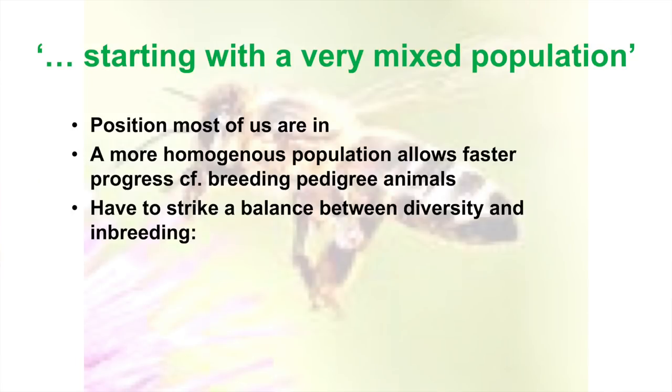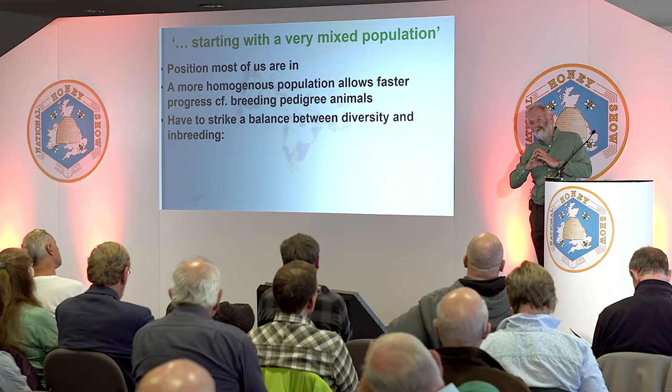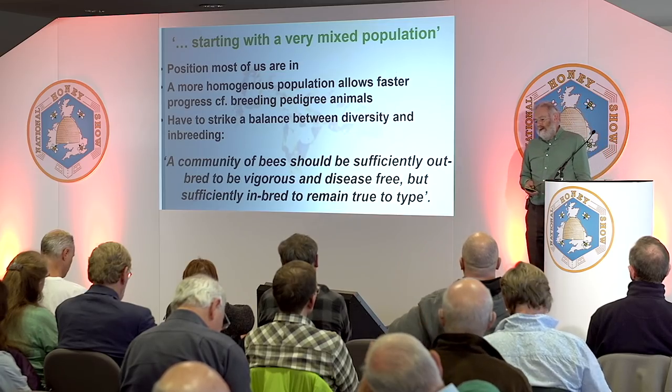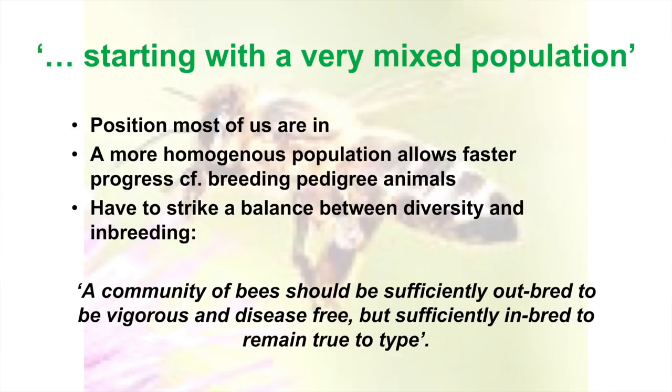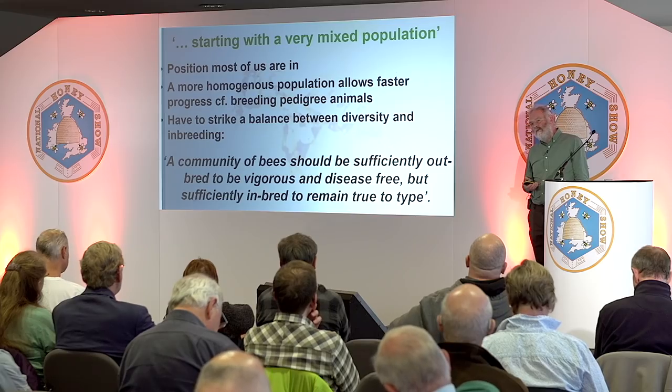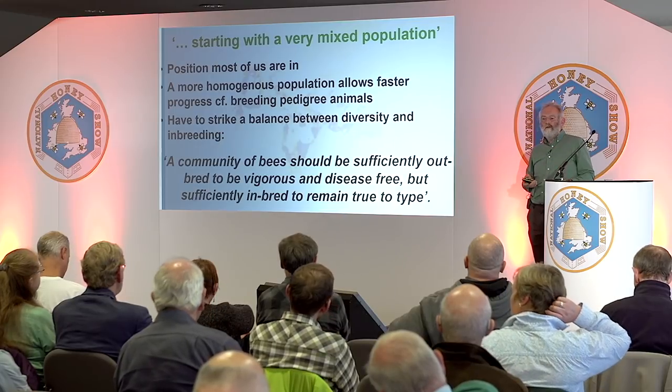We're trying to strike a balance between diversity and inbreeding. You want something more homogenous, but you don't want to lose genetic diversity — that's crucial to any animal. If a problem comes along and they're all identical, probably the whole lot will be wiped out. If you've got diversity, only a percentage will go down and the rest will be fine. A quote I quite like: 'A community of bees should be sufficiently outbred to be vigorous and disease-free, but sufficiently inbred to remain true to type.'